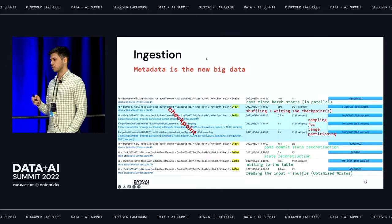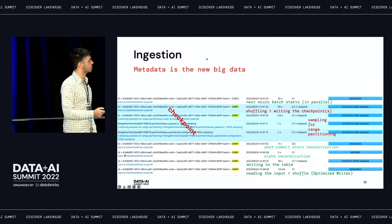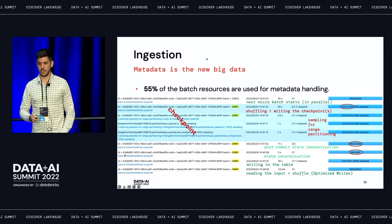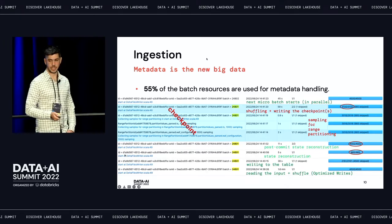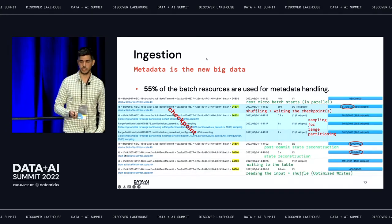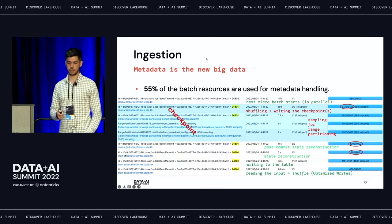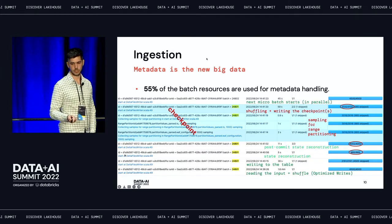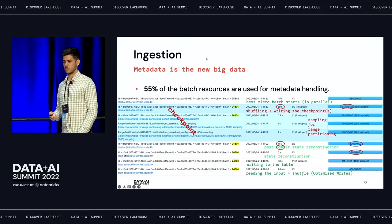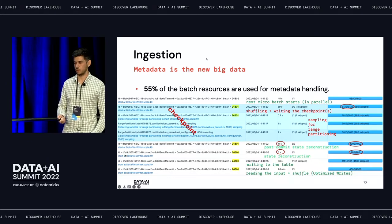You don't have to understand each of these steps in detail, but what's important is to keep an eye on metadata operations if you have a table like ours with a lot of files, a lot of partitions, and as a result, a lot of metadata. What you can see here is that roughly 55% of the overall batch resources are used for metadata handling, which is a lot. The last job took 59 seconds to complete, giving you some extra latency in your micro-batch.